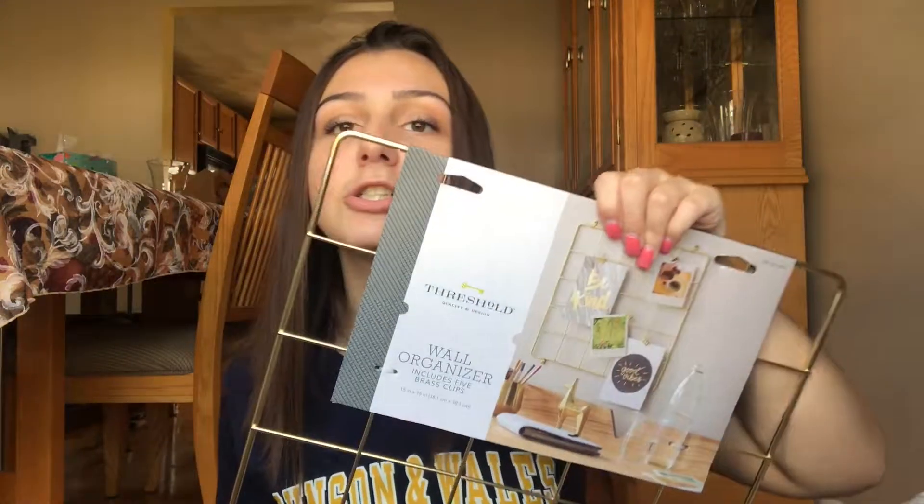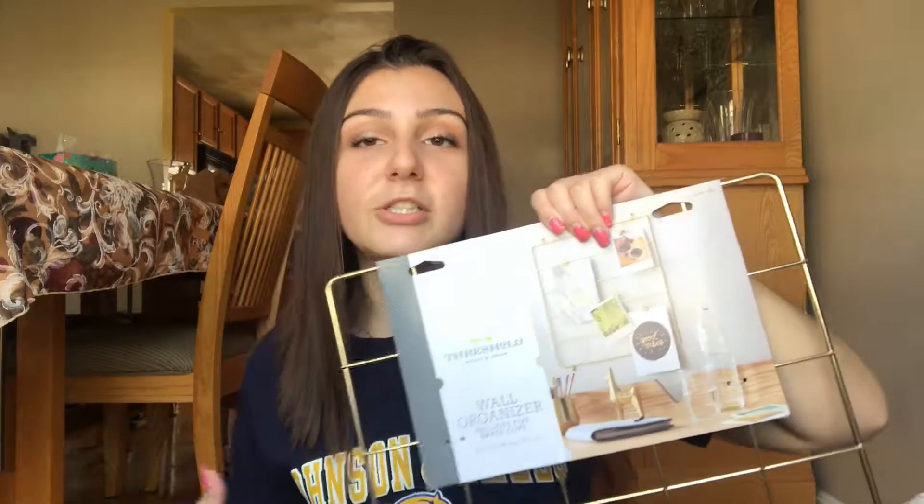This next item is also from Target — it's a wall organizer where you can put pictures and quotes. I'll probably just fill it with pictures of my dog. After that, I also got a bubble bath mat from Target. Since I have my own bathroom, I'm going to put it down so my roommate and I are more comfortable standing in the shower.